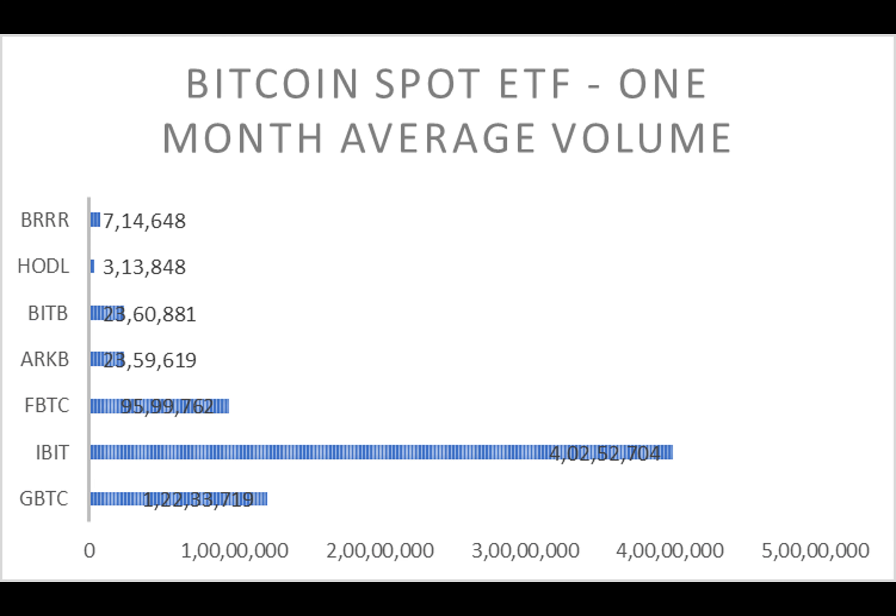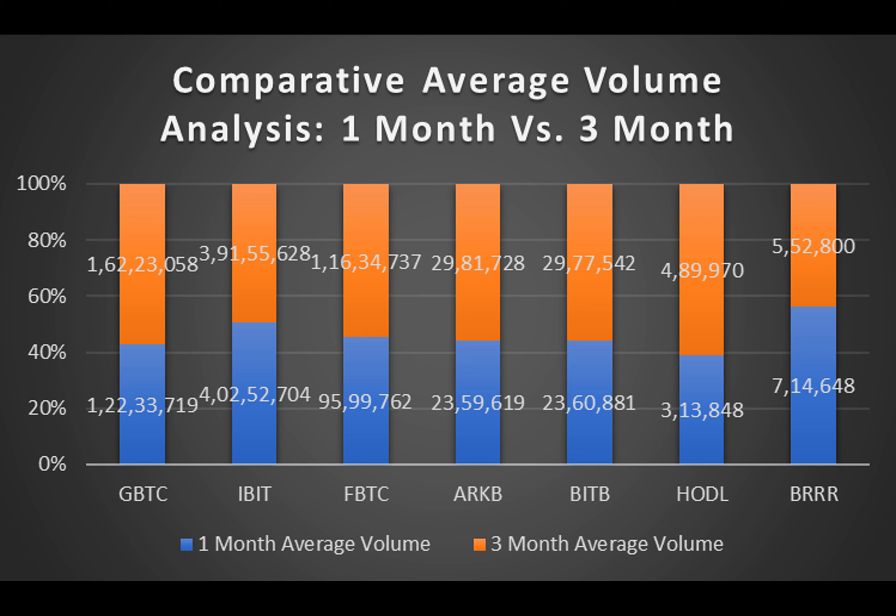Net fund flow analysis sheds light on investor confidence as money flows in and out of different ETFs. It's a reflection of market trust and sentiment towards each fund.